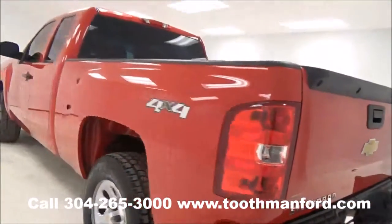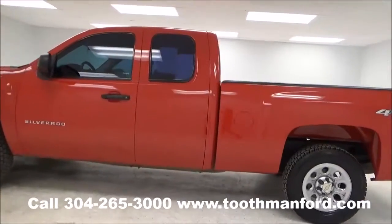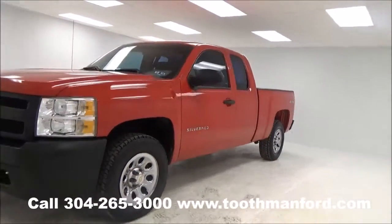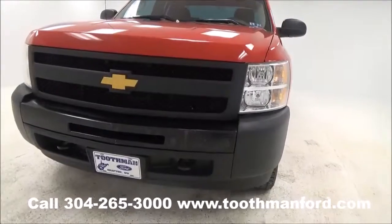It comes with both sets of keys, the owner's manual, and is ready to drive off the lot with only 33,300 miles. Hurry in today because you know these won't last long.